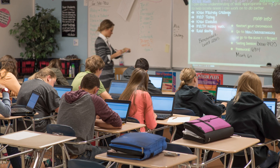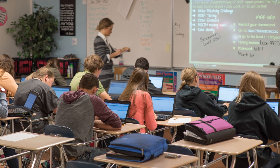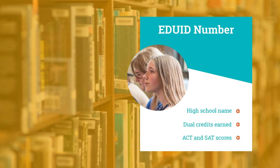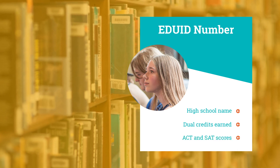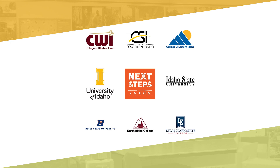Using basic contact information entered by the student and data tied to their EDUID number — like their high school name, dual credits earned, ACT and SAT scores — the system will send completed applications to each college or university the student selects.